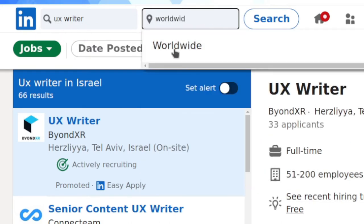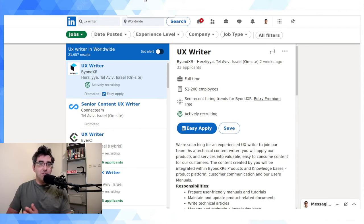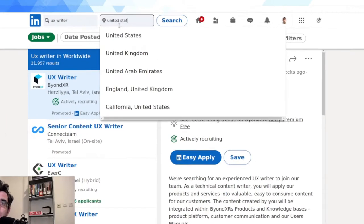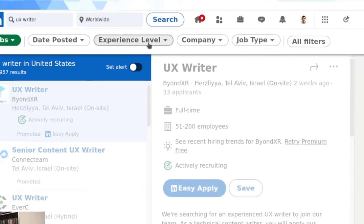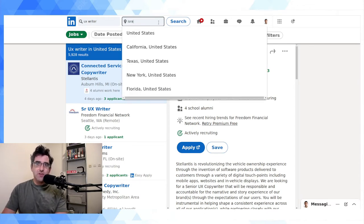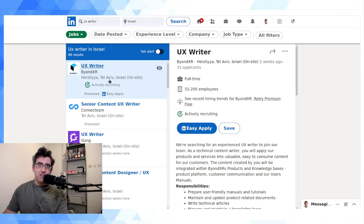Typing 'worldwide' might be useful if you're looking for exclusively remote jobs and don't really care where the employer is based. Alternatively, you can search by a specific country — for example, 'United States.' Unfortunately, to the best of my knowledge there's no way to aggregate multiple geographies, so you can't say 'show me UX writer jobs in the US plus UK plus Ireland' or 'on a whole continent.' These would be really useful features for LinkedIn to add, but for now I'm going back to Israel for this example since it's a small country and won't produce overwhelming results.